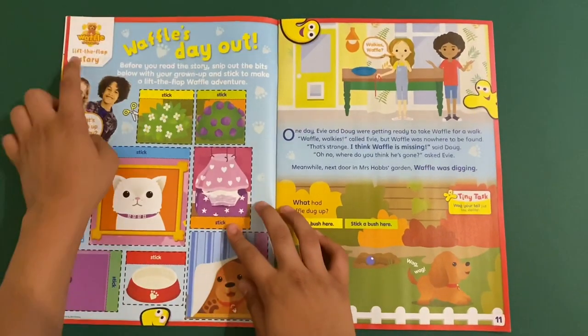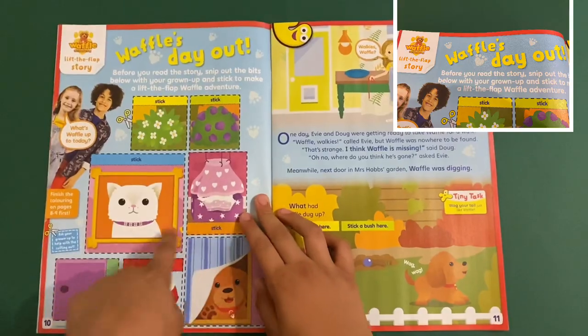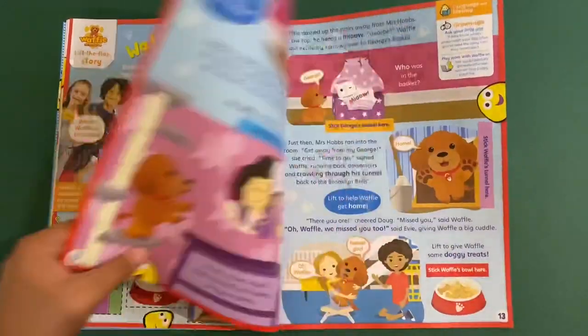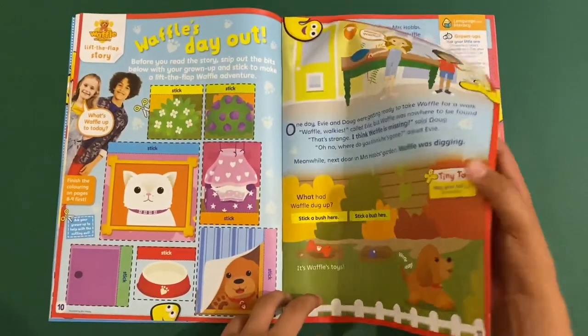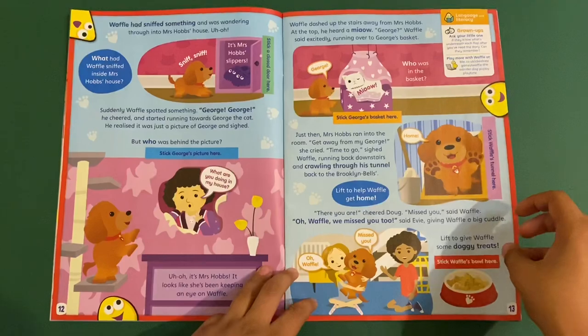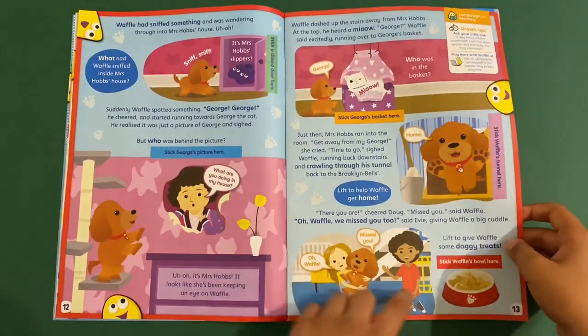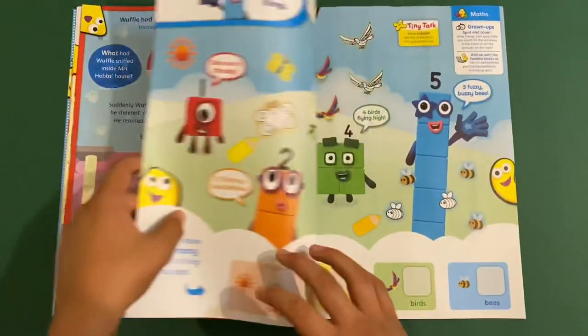Oh, and this is a cool one. Look, this is a Waffle Lift the Flaps book. So you have to cut these ones out and then you can stick them on the story. This is great. This is based on an episode, I think. So this is like you have to stick where it sticks right there. That's cool.